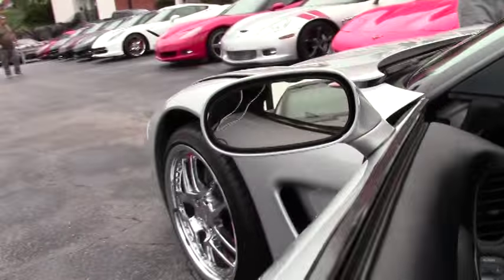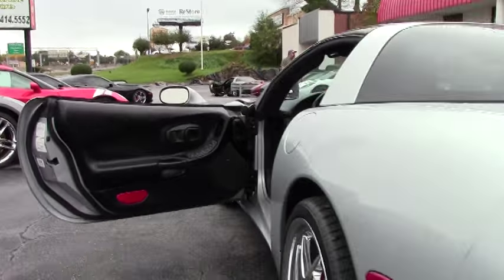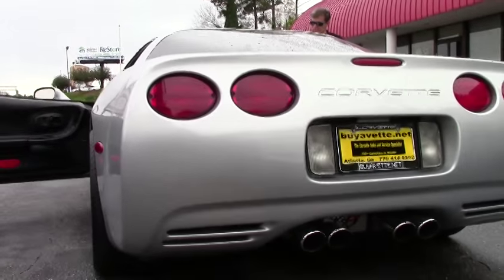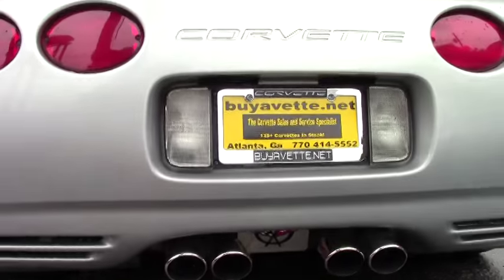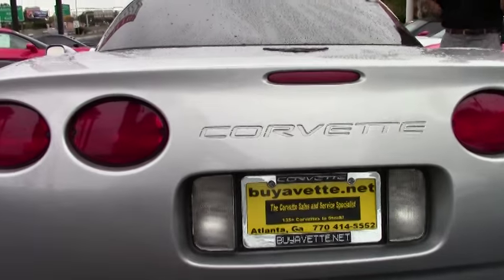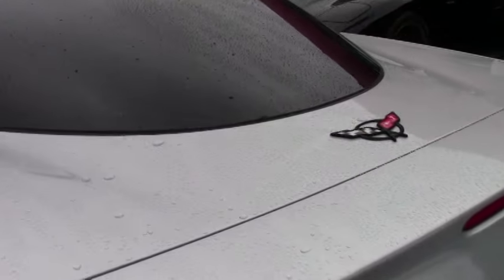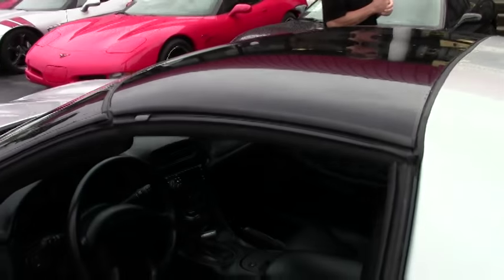If you have any questions about this car, call David at 404-944-7300 or email me at david@buyavet.net. Overall condition paint looks good. It's got a glass top. Wheels are in good shape. Just one example of 125 Corvettes here at Buy a Vet in Atlanta, Georgia.